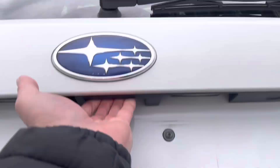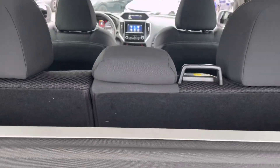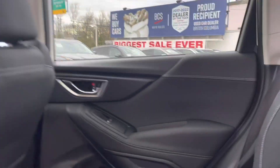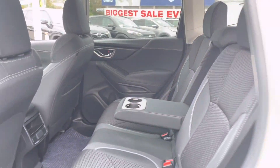The cargo area has a tray style rubber cargo mat, 60-40 rear seat split, and a removable tunnel cover. The back seat has ample legroom and headroom for rear passengers, and with this folding armrest it really separates the passenger space in the rear.